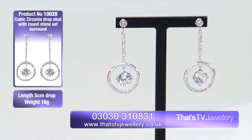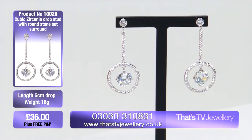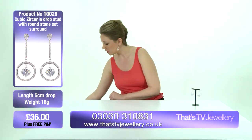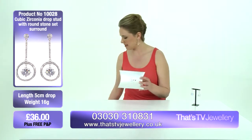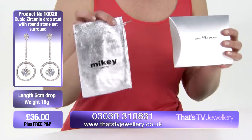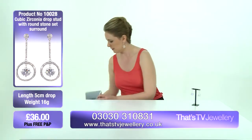£36, which means you also get free postage and packing with this product. So you can get that sent to you for £36 — the piece of jewellery and the postage and packing. These would make a brilliant gift for somebody. If my other half bought me these earrings, I'd be absolutely over the moon. And if you are getting them as a gift, you get this lovely branded Mikey box and also the Mikey bag as well.